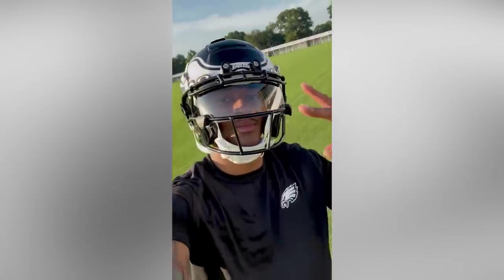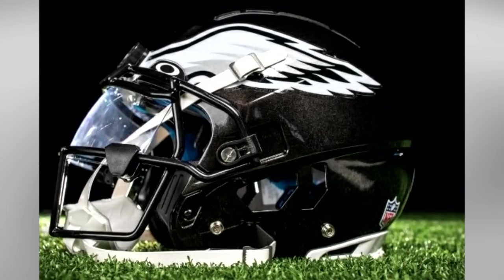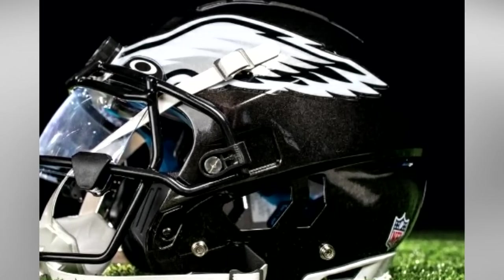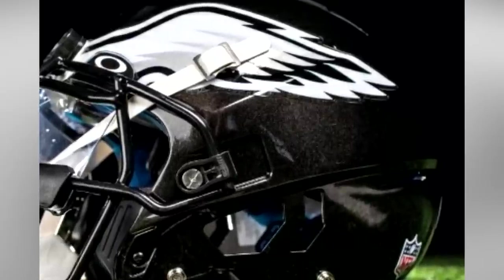Also at number six is the Philadelphia Eagles' all-black alternate helmets. I like the wings on the black — it's an incredibly clean and sleek look that really just looks fast. I hope they pair these helmets with their all-black jerseys for a complete midnight black look. These are only this high on the list due to intense competition from other teams.